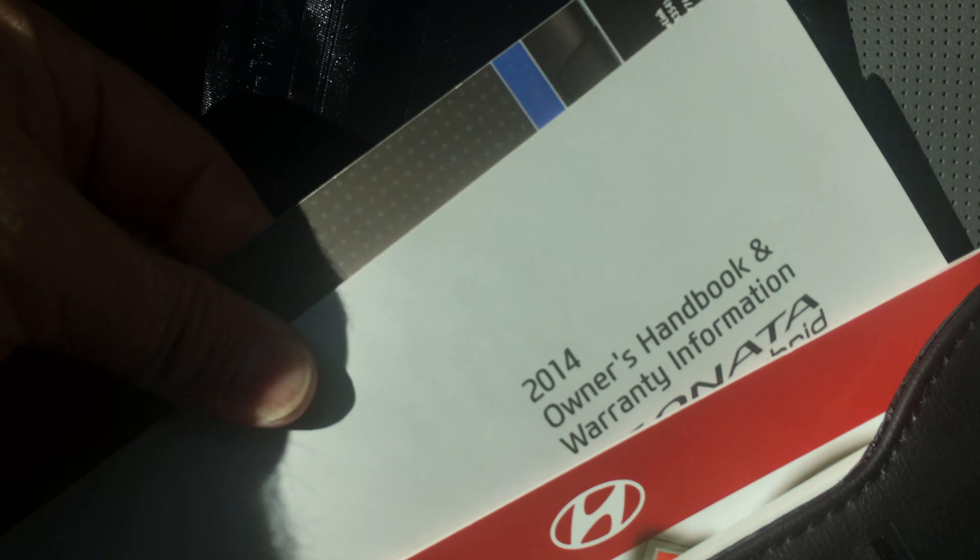This car does have the owner's manual that comes with it. It's a one-owner vehicle, clean Carfax. It has just about everything you can get on it — actually everything — because the only extra is the panoramic sunroof. You've got all your certificates and service records.